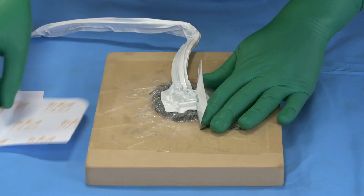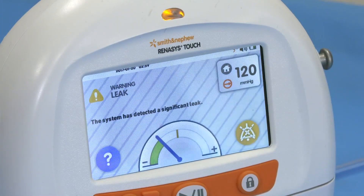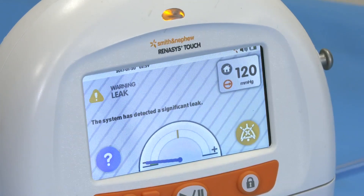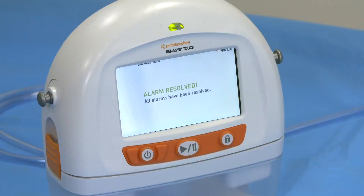Repair any leaks with additional transparent film. The flow meter will indicate if a leak has been resolved. When the alarm is resolved, begin delivering therapy. The status indicator will revert back to illuminating green.